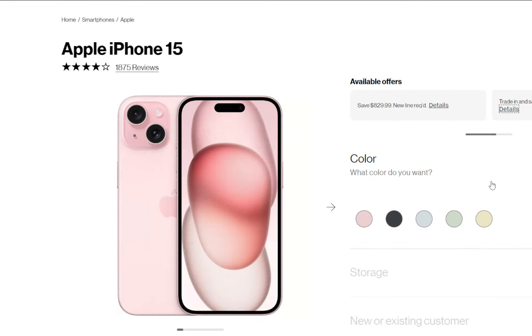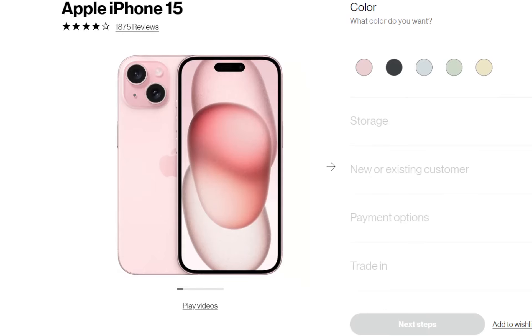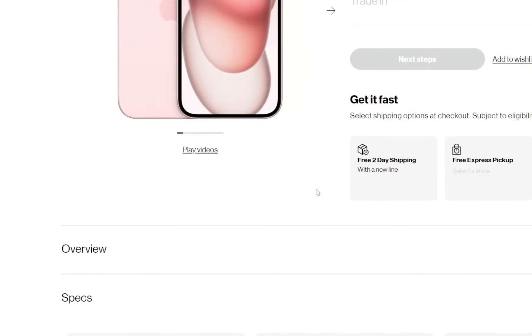Taking a quick look at the iPhone 15 on the site, here are your eligible colors: pink, black, blue, green, yellow — all the good colors you expect from iPhone. iPhone is one of the best when it comes to color options. You'll get the device with free two-day shipping with a new line, or you can do free express pickup at a store. I would just personally have it delivered — wait two days, it's less hassle.